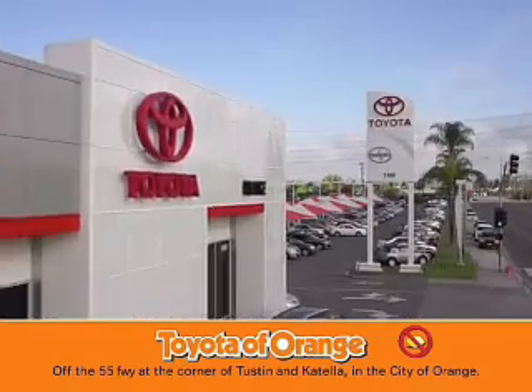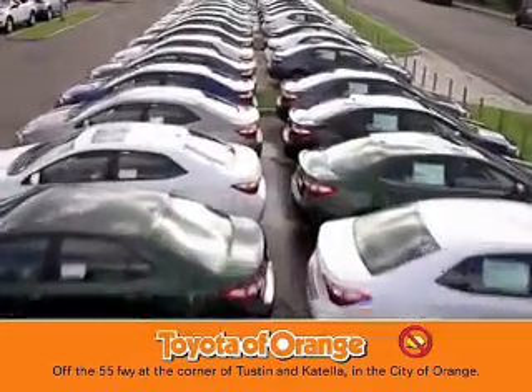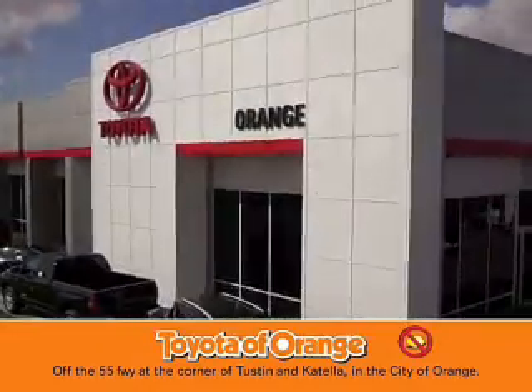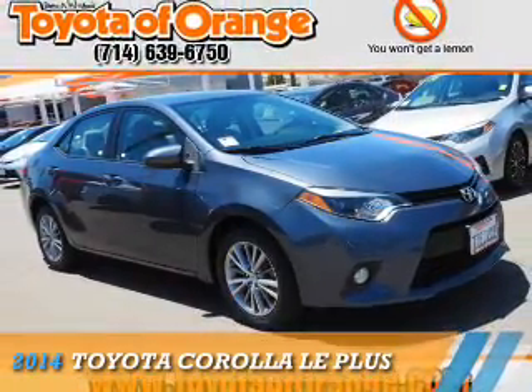You won't get a lemon from Toyota of Orange. Presenting the 2014 Toyota Corolla.